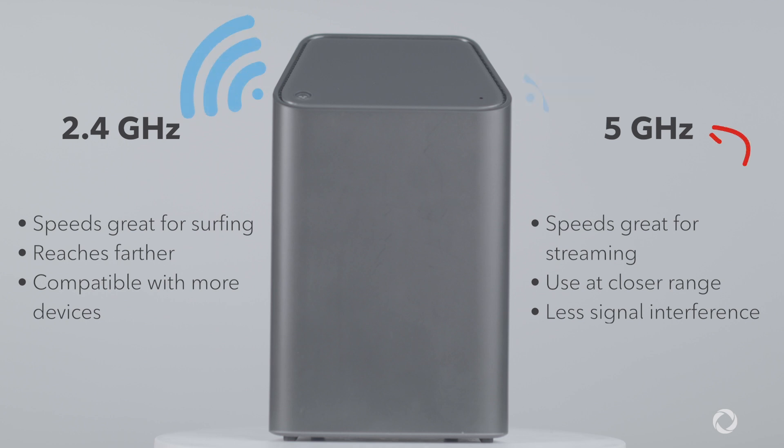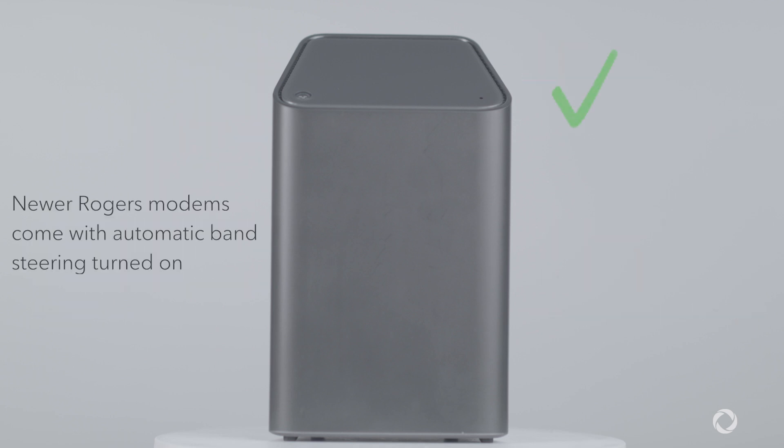The 5 GHz frequency typically offers the best experience. Newer Rogers Wi-Fi modems come with band steering built-in to automatically connect your device to the best available frequency for your activity.